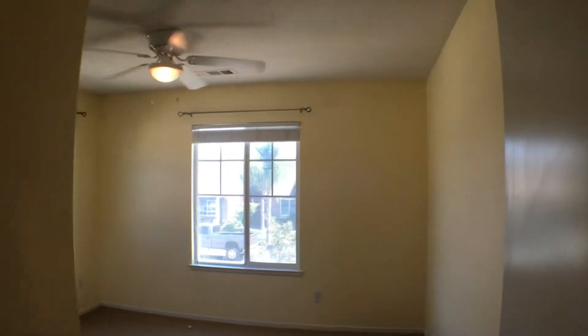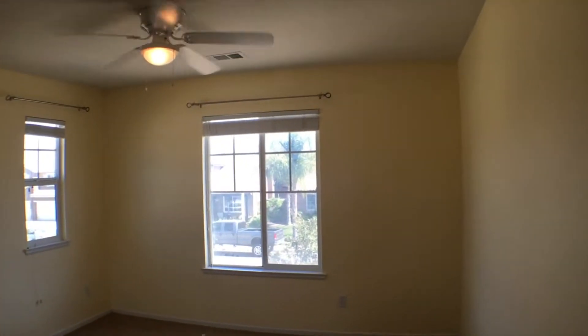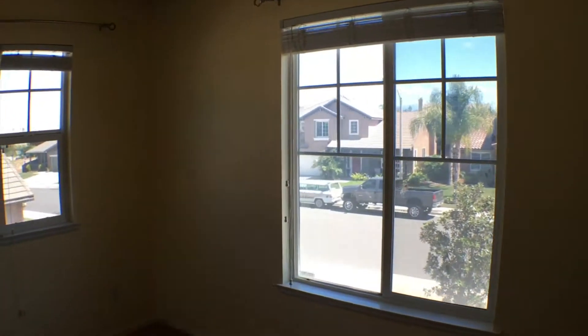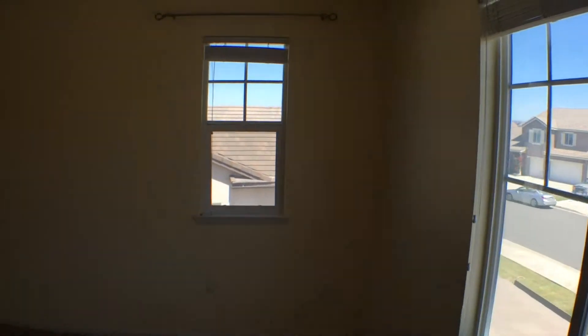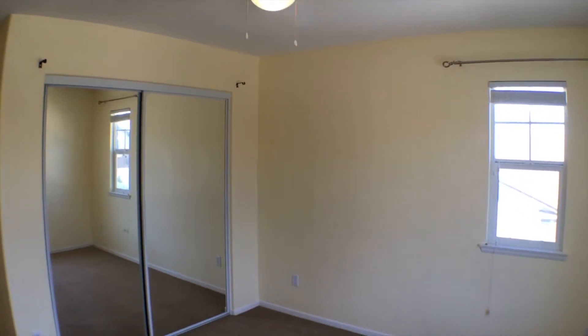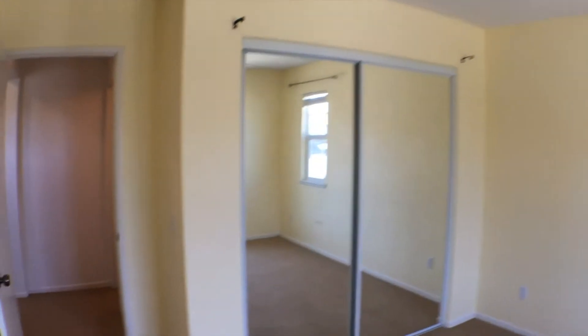And then to the right, another bedroom with natural light. If we come to the side here, you can see plenty of space and a closet. And as we exit, we have another closet.